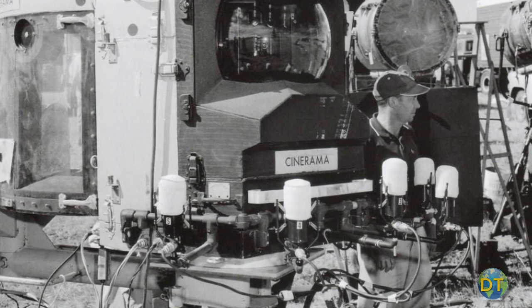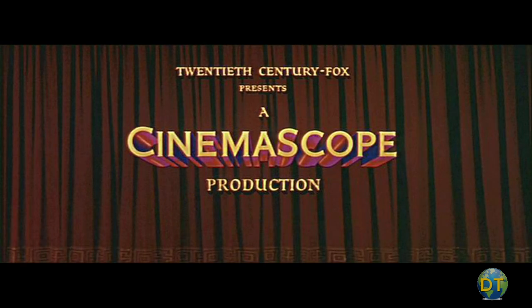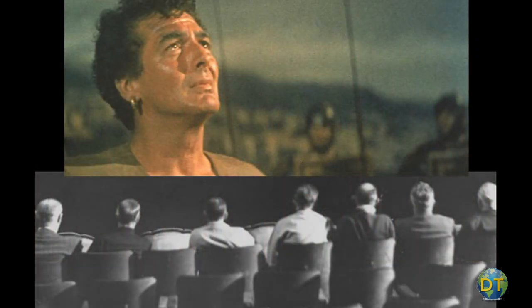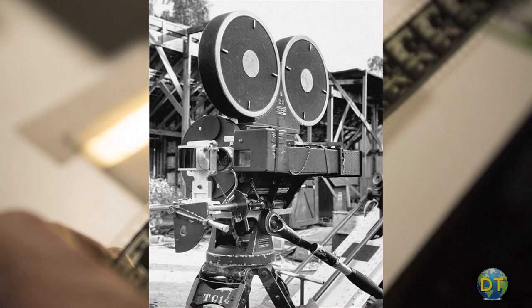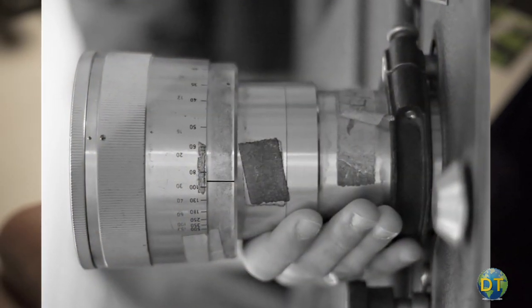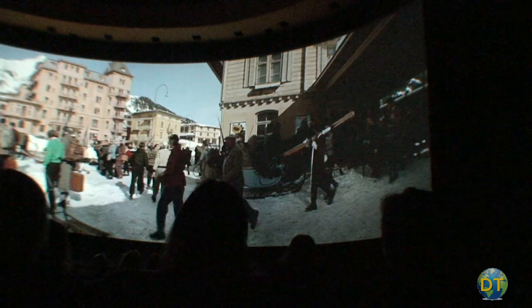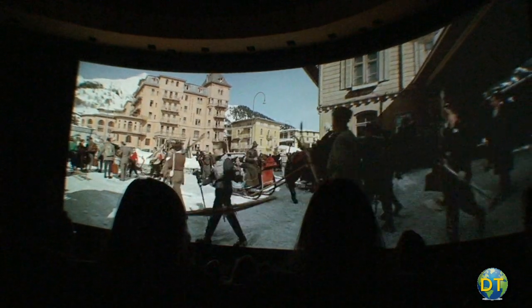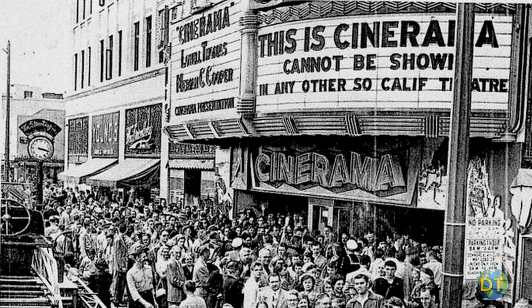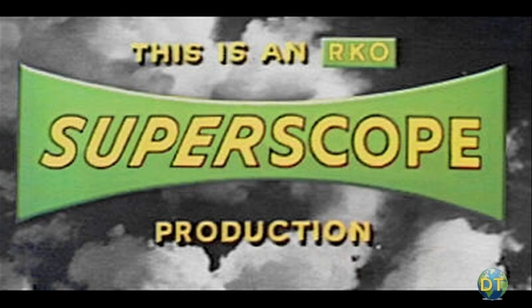Little more than a year after the introduction of Cinerama, 20th Century Fox released The Robe using the Cinemascope widescreen process. Cinemascope used a single 35mm reel of film and special anamorphic lenses to optically squeeze panoramic images onto a standard frame of film. When the film was projected, the lens system unsqueezed the image, providing an expanded horizontal image. While Cinerama was the first successful modern widescreen process, it was soon competing with a number of other widescreen processes, including VistaVision, Todd-AO, Superscope, and others.